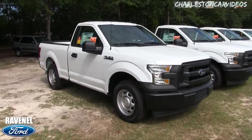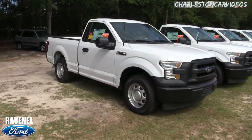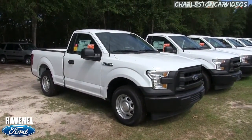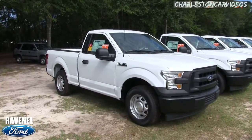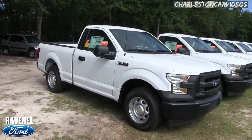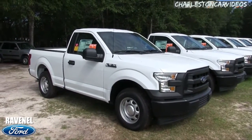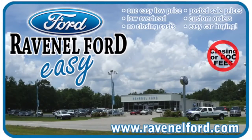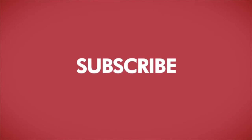If you're watching on YouTube, make sure you hit the subscribe button and let us know what you think about the Ford F-150 XL with the 3.5 liter V6. I'm Chad signing out — Charleston Car Videos. Come out and buy a truck at Ravenel Ford if you're in the Carolinas. Visit us online at RavenelFord.com. Car buying is really made easy at Ravenel Ford, brought to you by Charleston Car Videos — real video, real cars, real people.